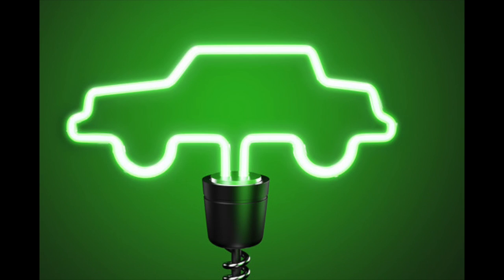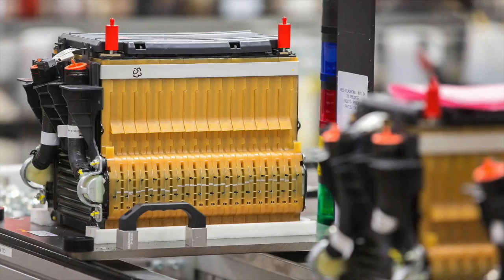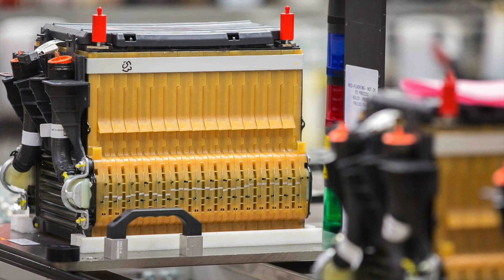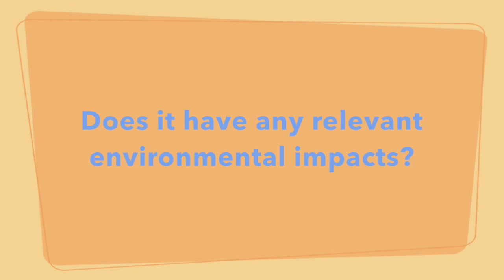This switch is ultimately inevitable. If we make the switch to transportation completely powered by electricity, we will need an abundance of lithium batteries to power all the cars we have with current technology. But how will we retrieve this lithium? And how much will it cost? How does lithium mining work? Does it have any relevant environmental impacts?